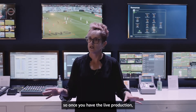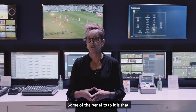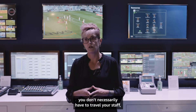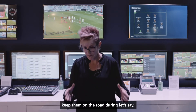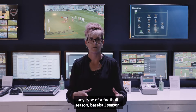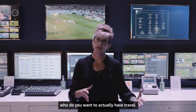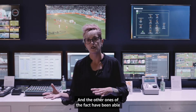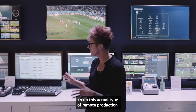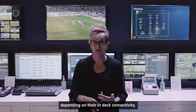Once you have the live production, production can be done anywhere. Some of the benefits are that you don't necessarily have to travel your staff — keeping them on the road during a football season, baseball season, or any type of sporting event. You can choose who you want to have travel, and the others can do this remote production either from a joint facility or even at home depending on their internet connectivity.